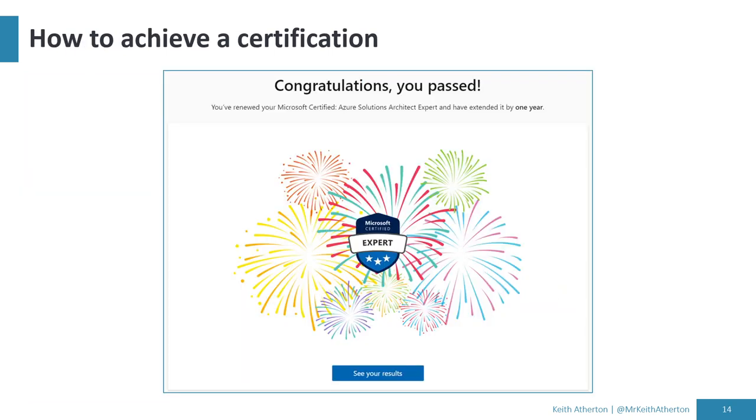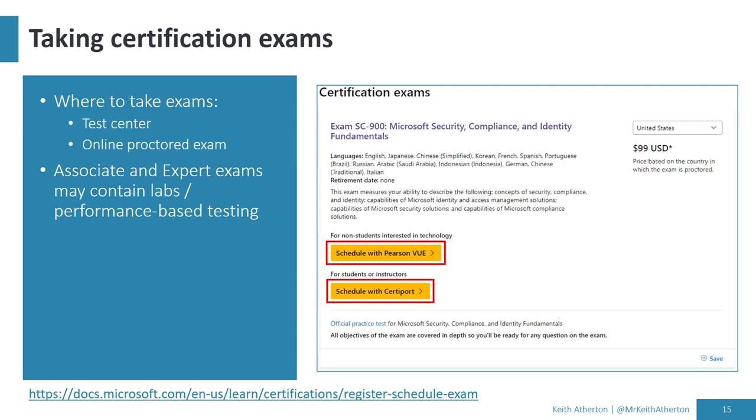When it comes to how to achieve a certification, there are a couple of options for taking exams. You can go to a test center, which is what I've mostly done, or you can do an online proctored exam — taking the exam at home with a webcam, showing the proctor the room you're in. Doors are closed, no one coming and going, no devices in the room. You book through Pearson VUE, where you can see local test centers and available time slots.